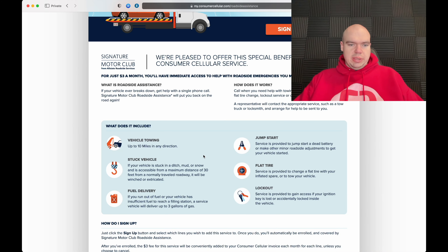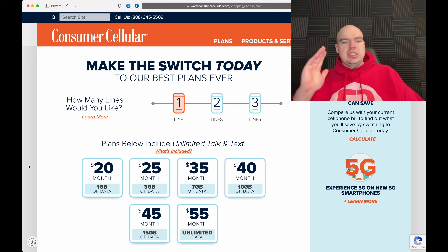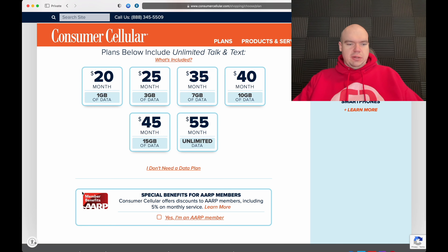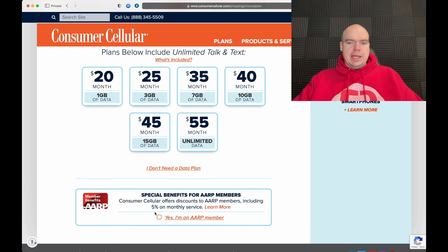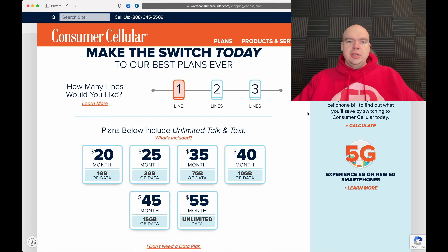One more thing: roadside assistance. A lot of prepaid carriers don't offer this, but Consumer Cellular does for just $3 a month. That gets you vehicle towing, fuel delivery, jump start, flat tire service, and lockout service — pretty impressive for a prepaid carrier.